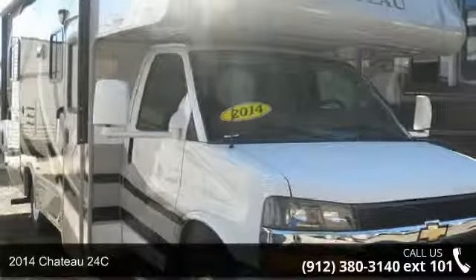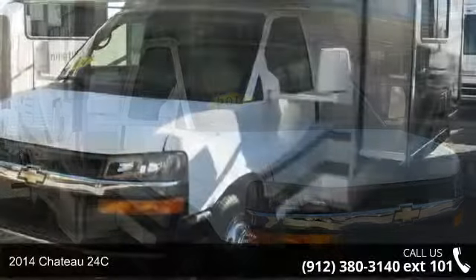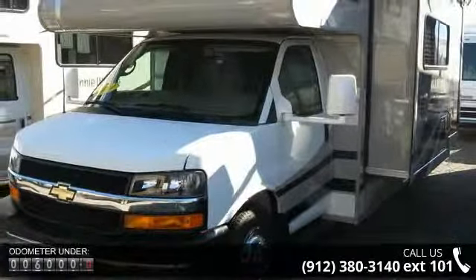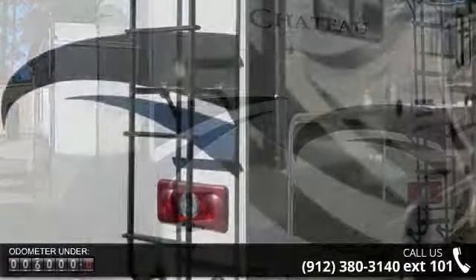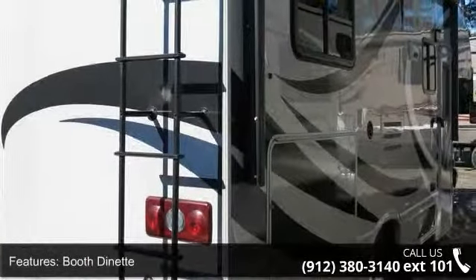Travel in style with this 2014 Chateau 24C. For those looking for a feature-packed motorhome, look no further. Here we have the standard for style, quality, and driver comfort in Class C RVs. This unit is equipped for short trips or lengthy vacations. An adventure awaits.